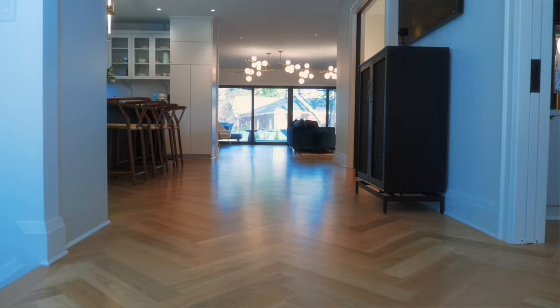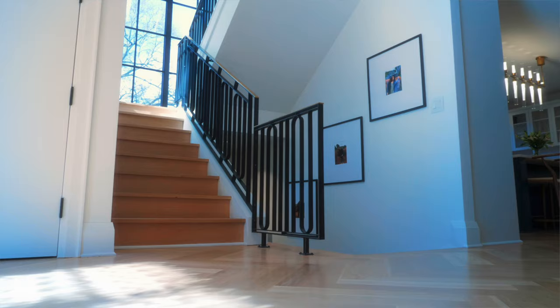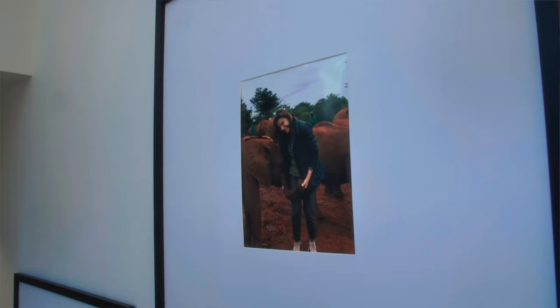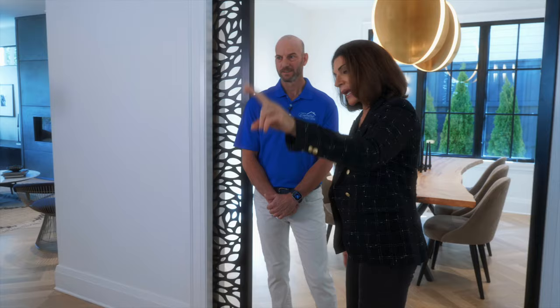Do you know, every time I walk into this house through the front door, I am in love. Even when this was my original plan to buy the original house, which was just a little bungalow, I always saw it as being wide open and herringbone floors. This continuous flow, and then into the kitchen, it is uninterrupted.